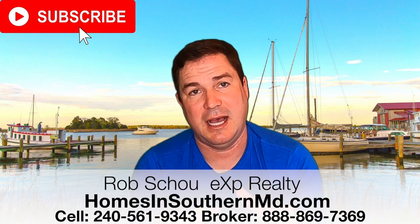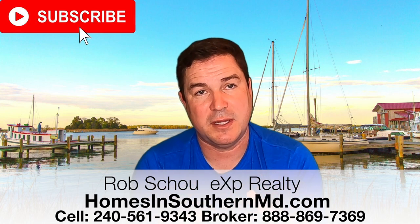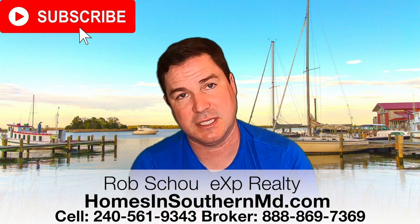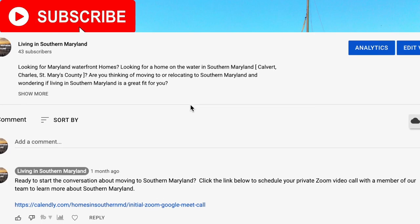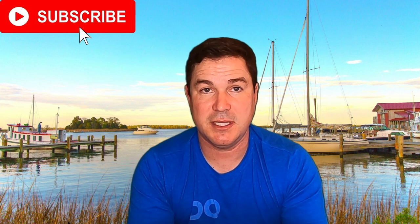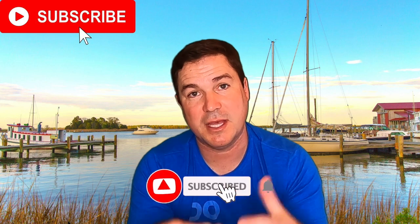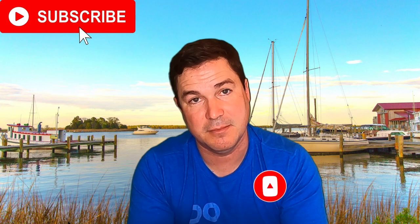Hopefully these three ideas of where to look when PCSing to Andrews Air Force Base help you out. If you have any questions or need help, use the contact information below and I'd be happy to assist. Scroll down and click the link in the comments to schedule a meeting — you'll be able to pick a day that works for you and we can do a virtual meet to figure out exactly where you want to be in Southern Maryland. And if you haven't yet, make sure you click the subscribe button and the bell so you're notified every time we put out new content about living in Southern Maryland.